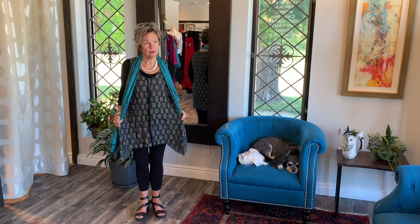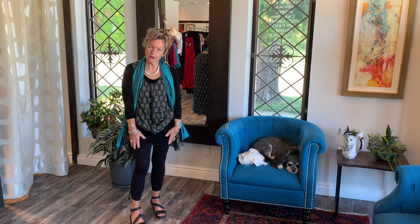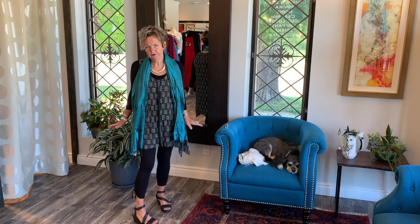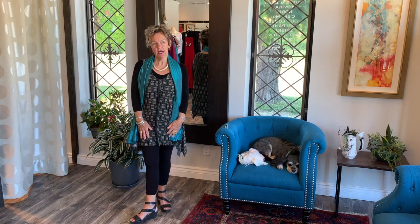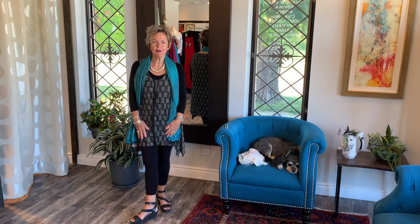The tunic goes great with the leggings — the top is quite long so it really tucks you in, and then the tunic goes over top for a lovely look. You can really make it an evening wear, an event wear, or a casual wear. The black and taupe is such a chic color combination. I really love it — thank you and have a great day!